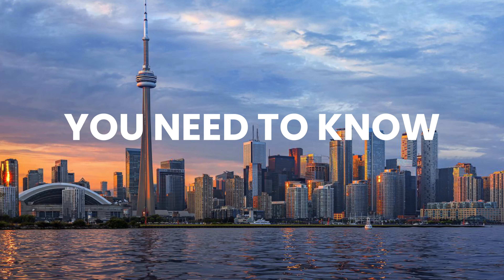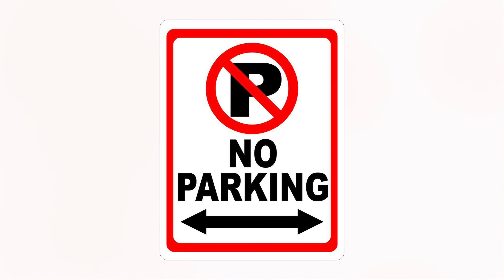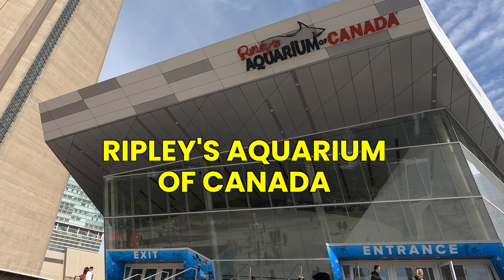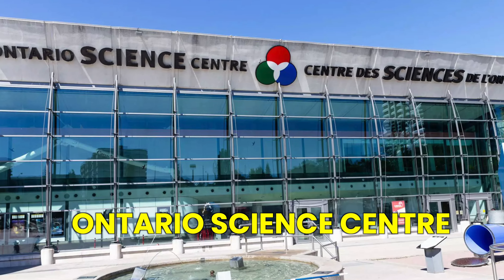Everything you need to know about Toronto's city pass — where you pay $105. I have mentioned this amount without tax, and parking is not included. With the city pass you will see: CN Tower, Ripley's Aquarium of Canada, Royal Ontario Museum, Casa Loma, and a fifth option to choose between Toronto Zoo and Ontario Science Centre.